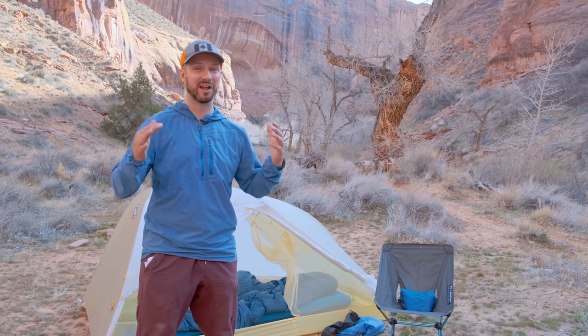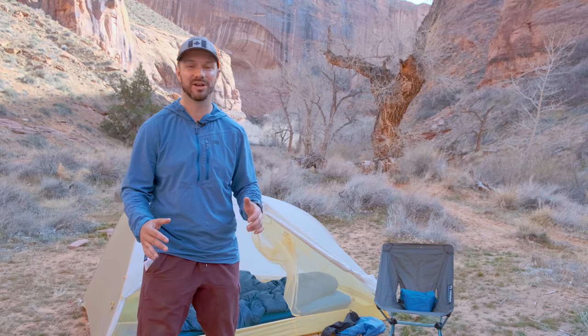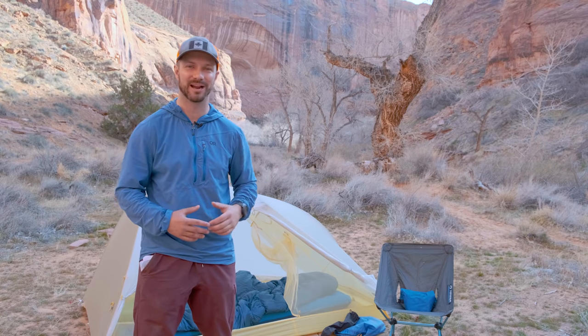Go check out this video if you like being comfortable out on trail. I go through my entire ultra comfort gear list so that you can be the most comfortable when out on backpacking trips.